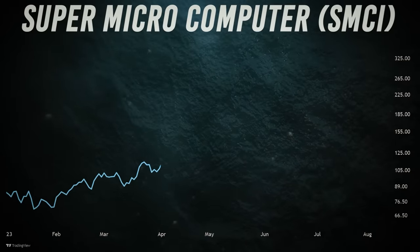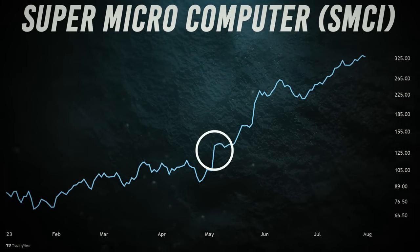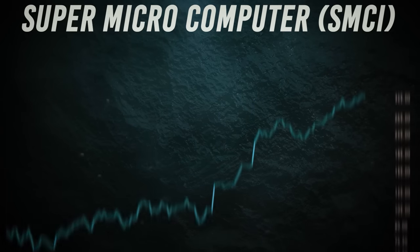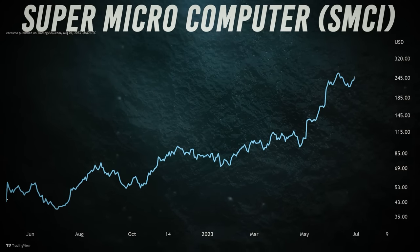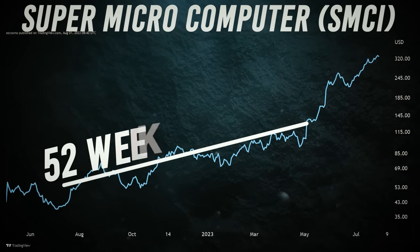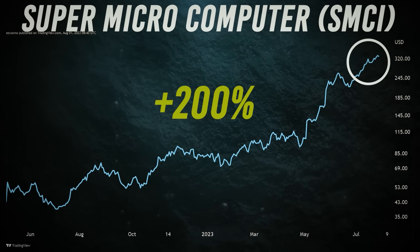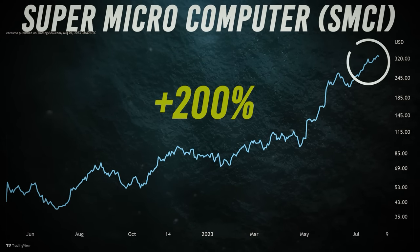Three months ago, we recommended to our viewers Super Micro Computer stock near $120 for handsome gains. But many viewers argued that it's already trading near its 52-week highs and the upside's limited. You'd be surprised to know that it's now trading at $300 plus, up 200%. High price doesn't mean a stock is expensive.